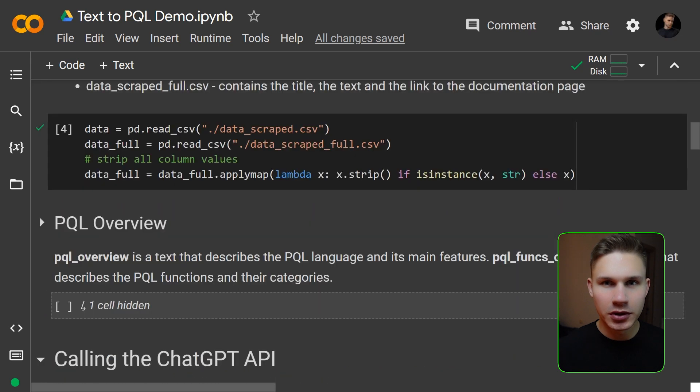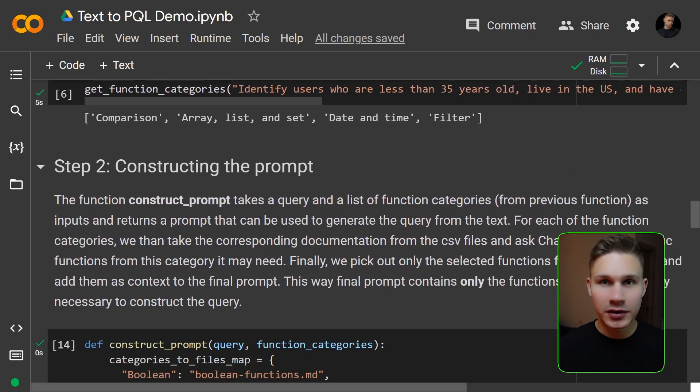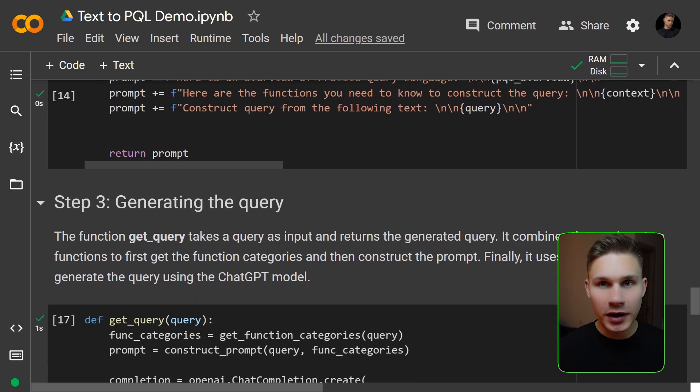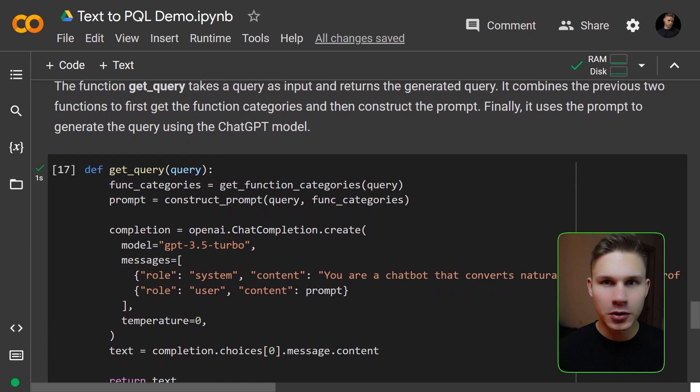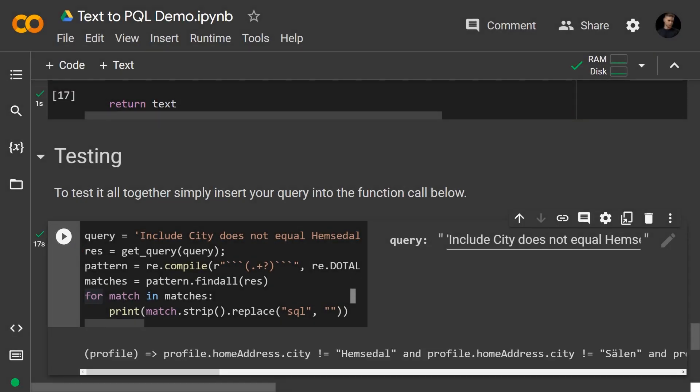The first request asked ChatGPT to identify essential parts of the documentation for a given query. Next, I asked ChatGPT which functions were required from those parts of the documentation. And finally, I extracted only the parts of documentation for those functions and used it as context in the final prompt. This allowed me to include all the necessary information from Adobe's documentation to convert natural language into a specific profile language query without hitting the token limit. And the results were quite impressive.